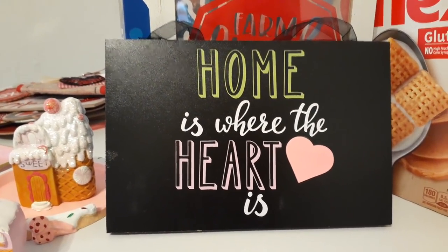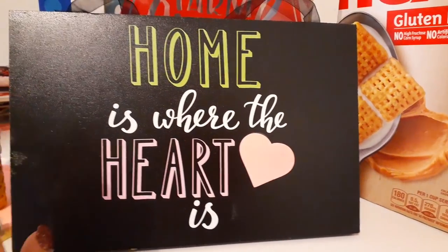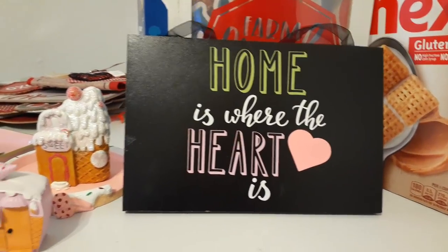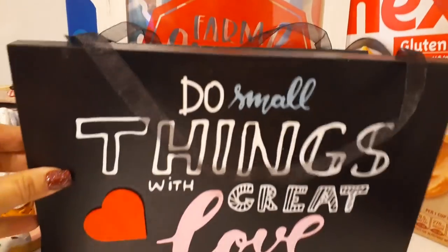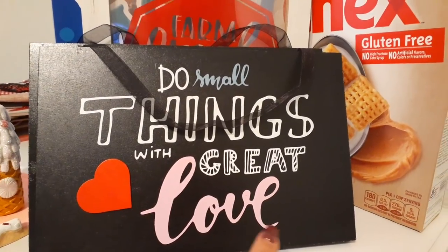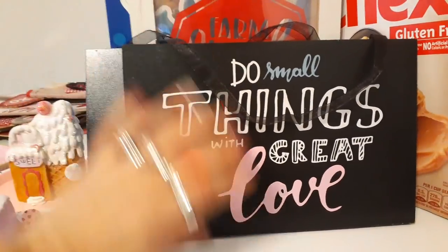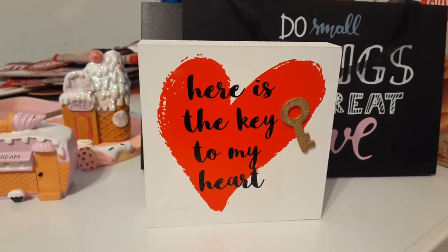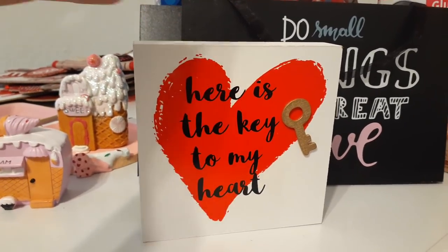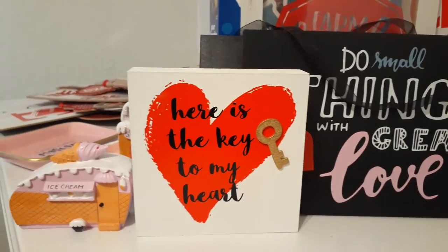'Home is where the heart is' — I think this is Valentine's decor and I had to pick it up because I love the black with the pink heart. You can also leave it up all year round depending on your motif. Here's another style: 'Do small things with great love.' I am loving the red applique heart and the love written in pink — just too cute for a dollar. We also have another shadow box: 'The key to my heart.' The red against white seems to be a really big theme this year, and I love the gold key applique.